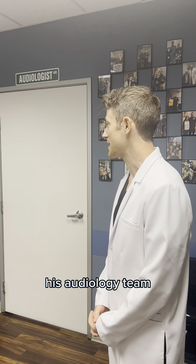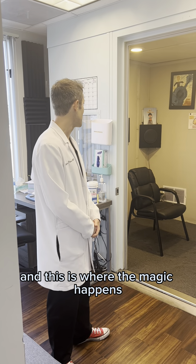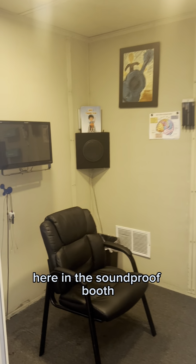First thing, I like to take the stairs. Here's where you would get out of the elevator. You'd make a left turn right here and you'll find our ear, nose and throat practice right here in suite 212.